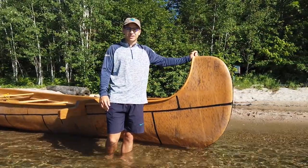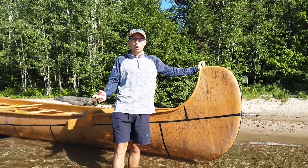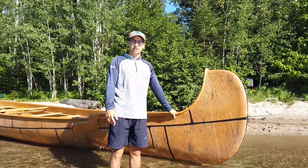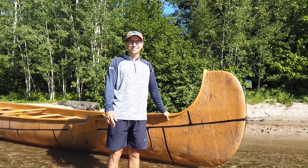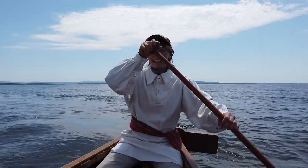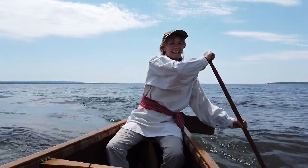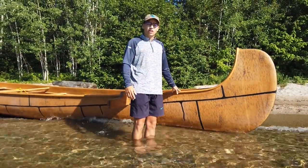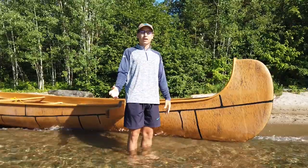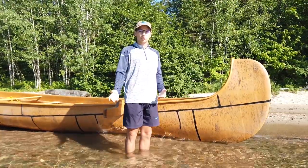The Birch Bark Canoe, Chiman, is a timeless indigenous innovation truly of the land and the water. You could bring a person from a thousand years ago to a community like this in the present and they would know what it is and how to use it. The oldest archaeological record of a canoe dates back 5,000 years earlier than the invention of the wheel, suggesting that perhaps we're more water people than we are land people.